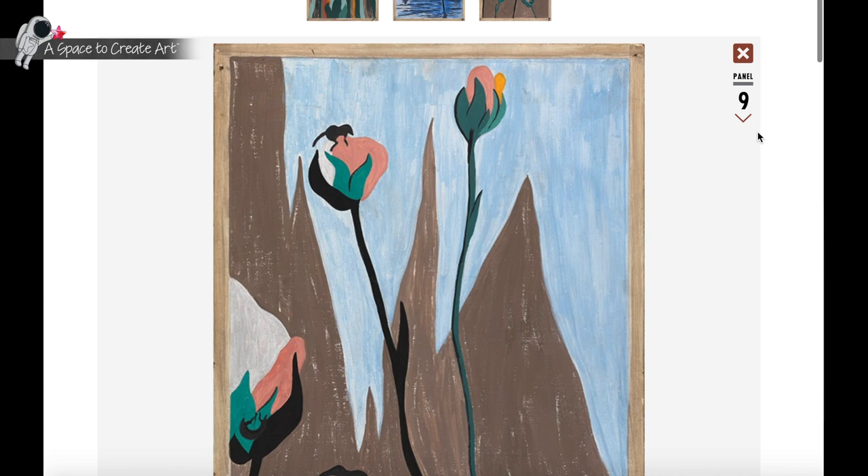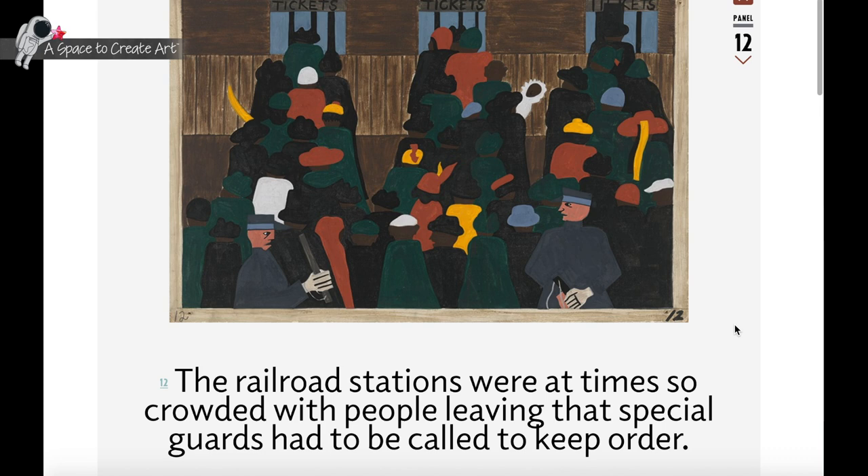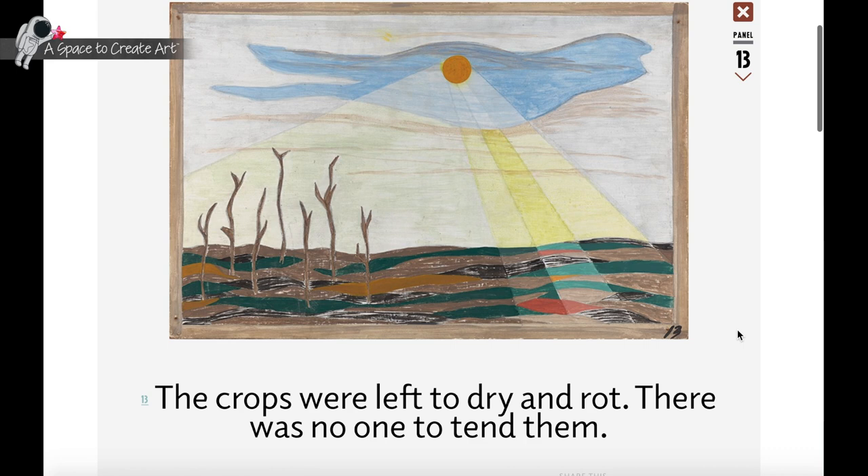While often drawing on the specific experiences of African Americans, Lawrence's long-running and prolific career produced a collection of art that speaks dramatically, graphically, and movingly to viewers of all colors and persuasions.